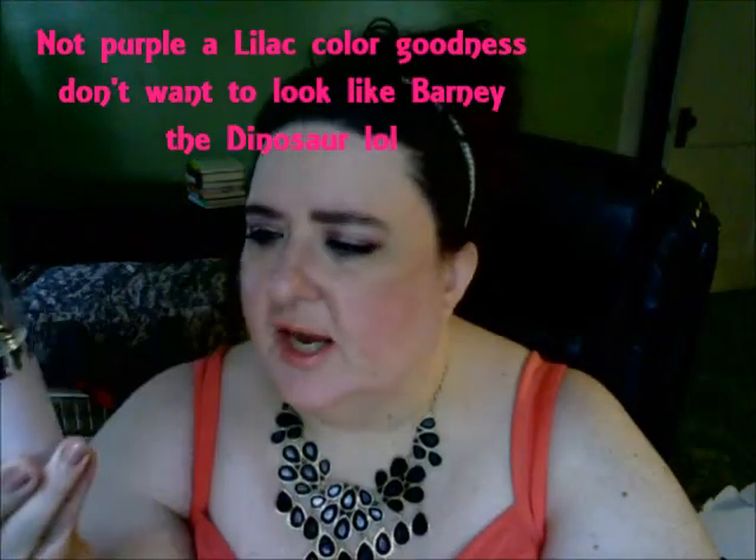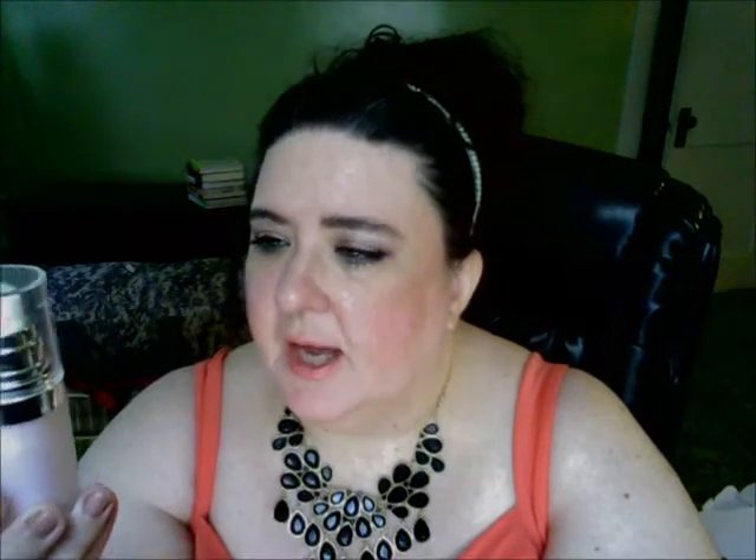The next thing is the e.l.f. Poreless Face Primer. This fills in fine lines and minimizes the appearance of pores. It has a purplish-pinkish tone to it. They have several different ones and this one targets fine lines and pores. One downside is the smell — there is a pretty strong smell when you first put it on, though I don't notice it afterwards. It is a very slick, likely silicone-based primer. Someone with oily skin might not like the slickness, but I can get past it.